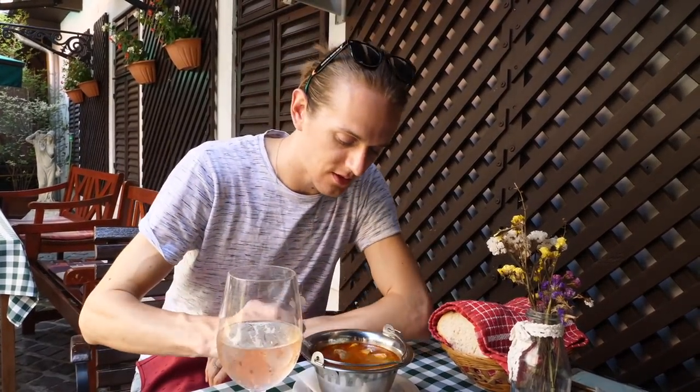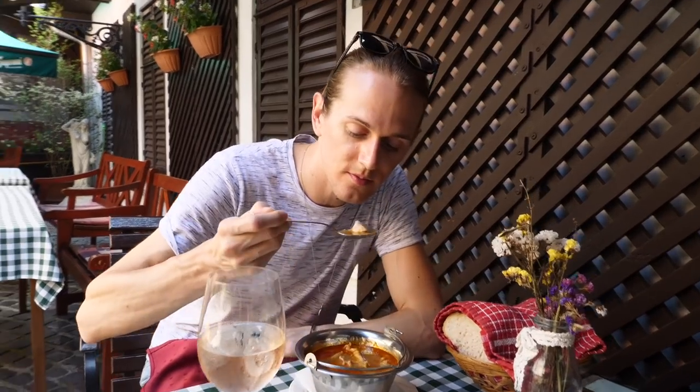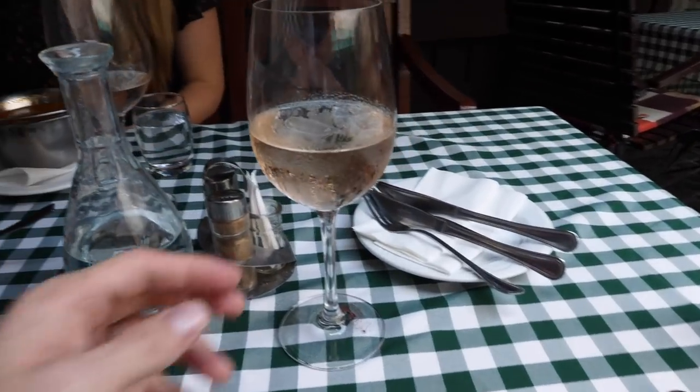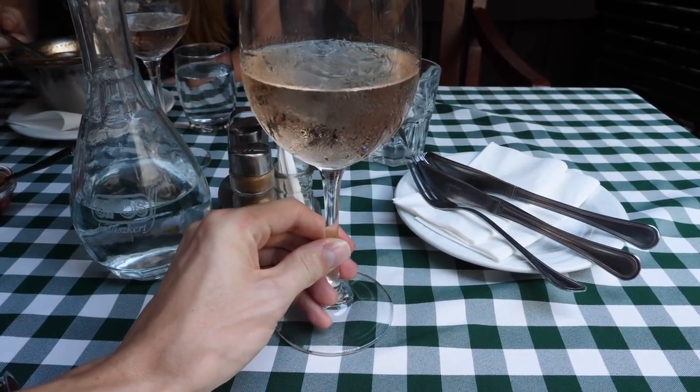My halászlé is similar to Ashley's except there are no noodles and it only has two types of fish. I'm going to taste it first without any added spice. It's still pretty hot, which is nice. The fish itself was pretty plain — not much spice — but the broth is really tasty, with a good fish flavor and a bit of paprika. I could definitely see this being nice on a cold winter's day, but it's probably 90°F out and this is still perfect. One other thing: we've seen a lot of Hungarians drinking white or rosé wine with soda water and ice cubes — perfect for a summer day, super refreshing.